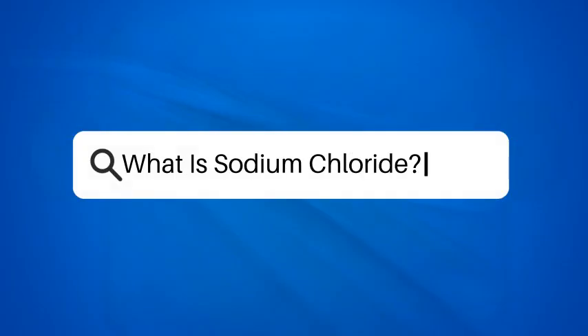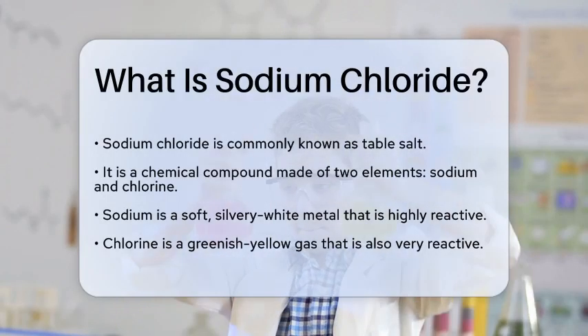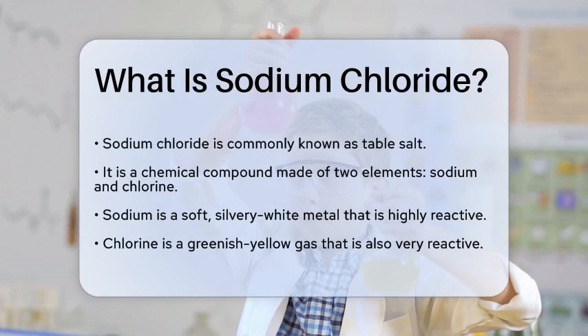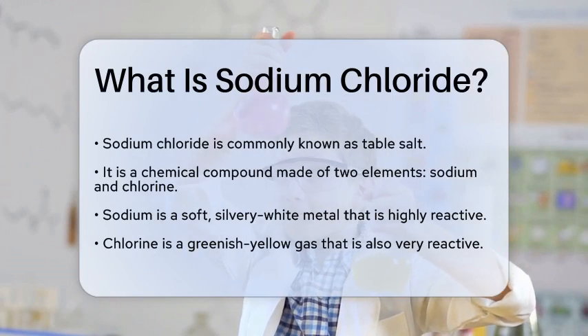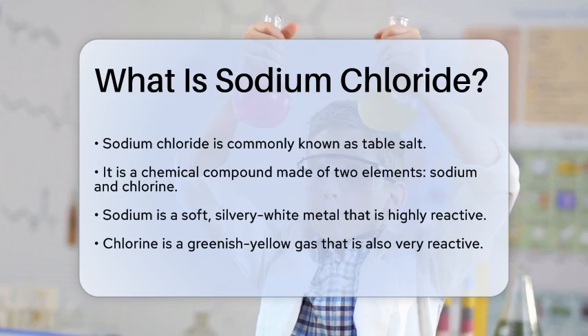What is sodium chloride? Imagine a world without salt. Meals would lack flavor, and food preservation would be a challenge. Salt is a common ingredient in many kitchens, but what exactly is it made of?